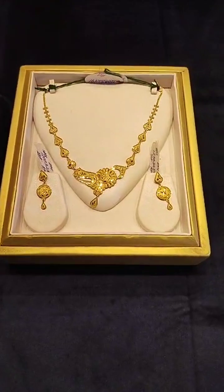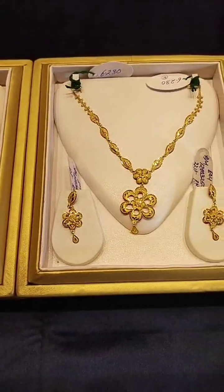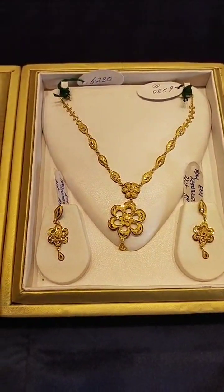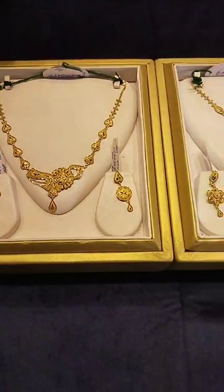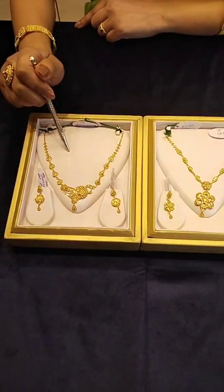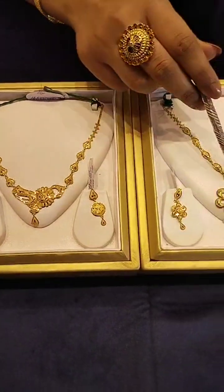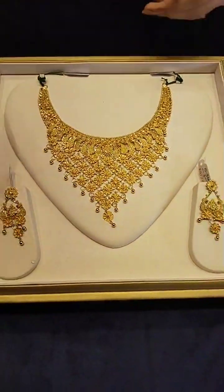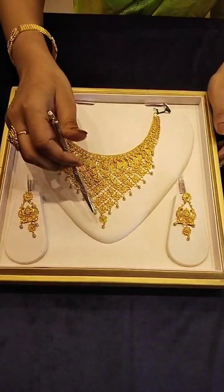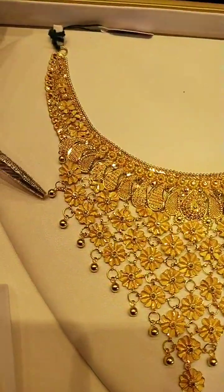This is a very beautiful collection. This set is approximately 66,000, and this set is 78,000. This is a very heavyweight collection. This is a very beautiful necklace.